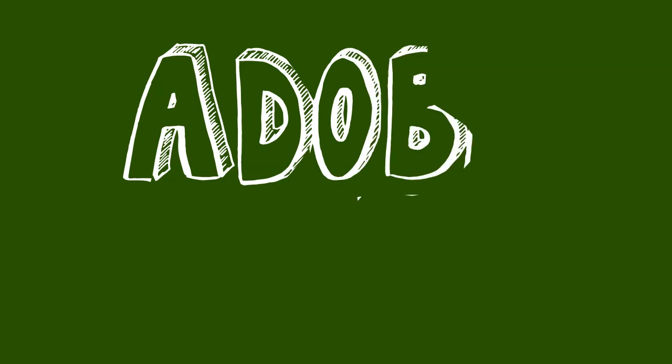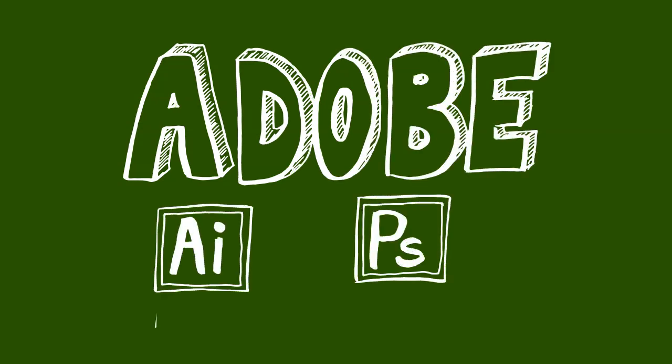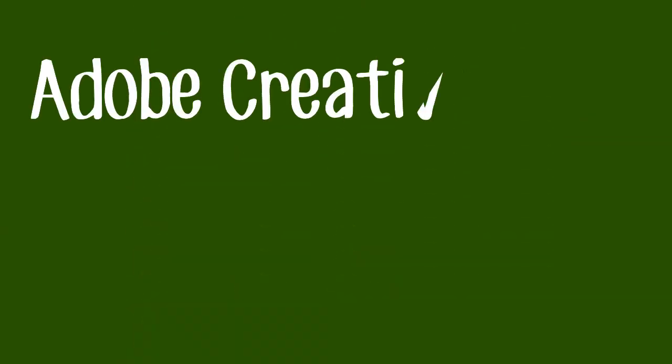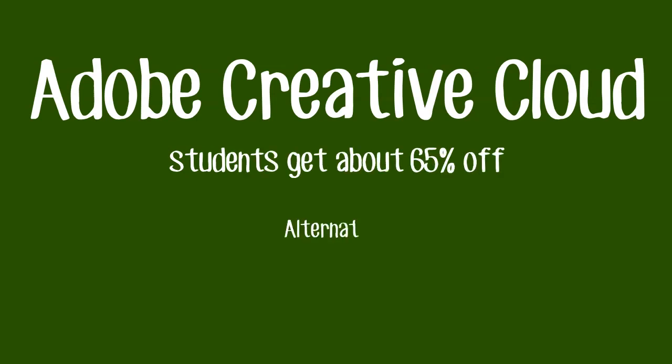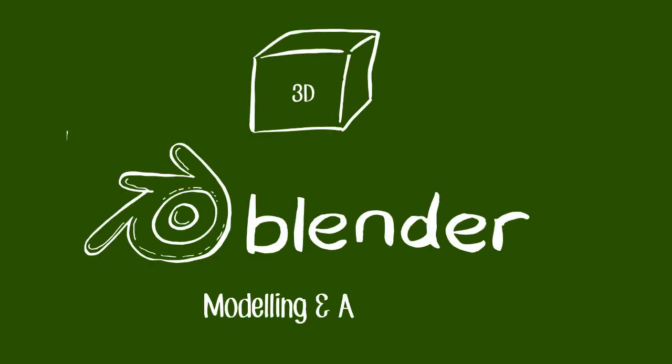If you're still at university, see if the computer department offers training courses in the Adobe suite. The main applications to learn are Illustrator and Photoshop. You can usually get student discounts on the software if your college doesn't already have access. If you're interested in 3D and animation, Blender is a good place to start — and it's also free.